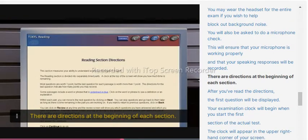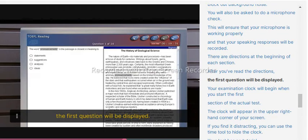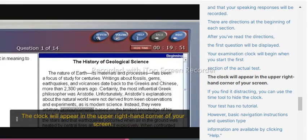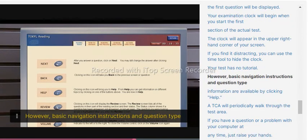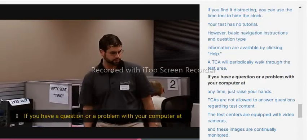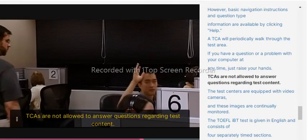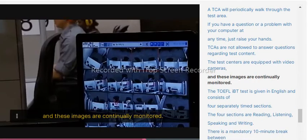There are directions at the beginning of each section. After you have read the directions, the first question will be displayed. Your examination clock will begin when you start the first section of the actual test. The clock will appear in the upper right-hand corner of your screen — if you find it distracting, you can use the time tool to hide the clock. Your test has no tutorial; however, basic navigation instructions and question type information are available by clicking Help. A TCA will periodically walk through the test area. If you have a question or a problem with your computer, just raise your hand. TCAs are not allowed to answer questions regarding test content. The test centers are equipped with video cameras and these images are continually monitored.